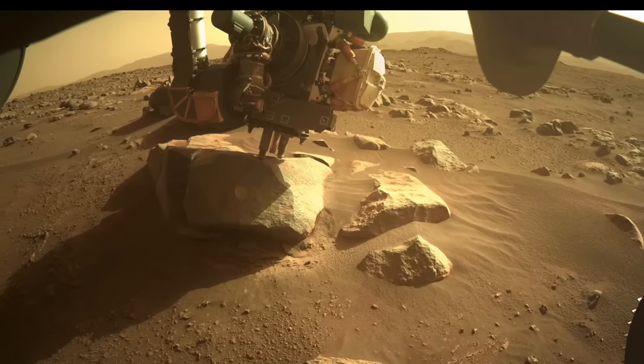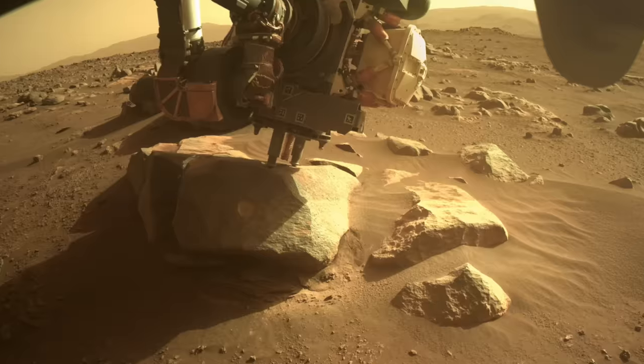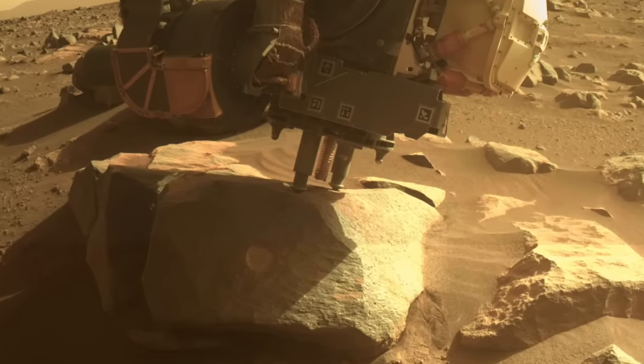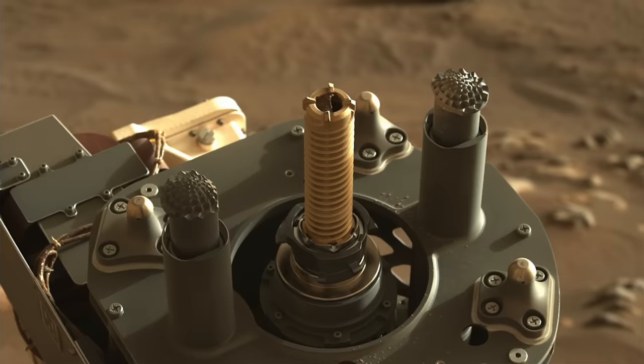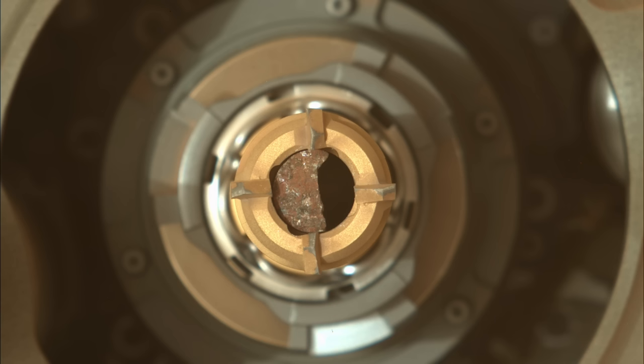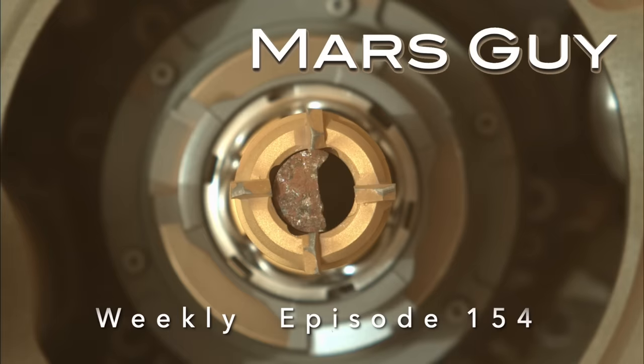In March of 2022, Perseverance drilled a rock with its coring bit and successfully extracted a sample. But it also got a chunk of that sample stuck in the bit, rendering it useless. Two years later, Perseverance has now tried to save the bit, on this episode of MarsGuy.